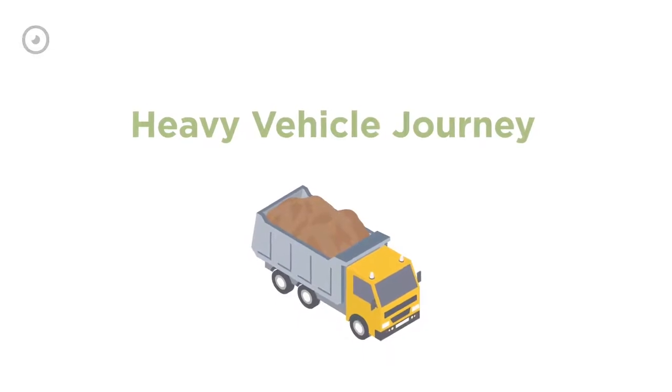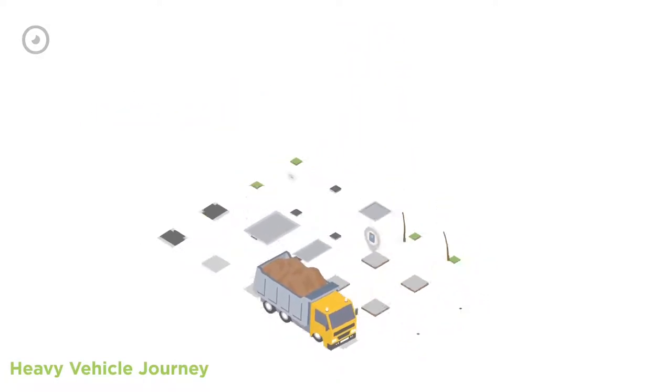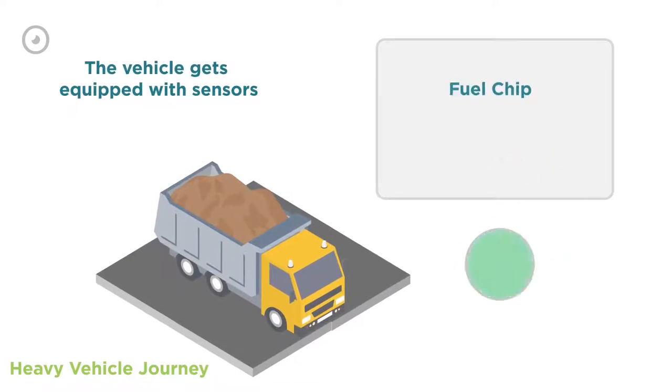Heavy Vehicle Journey. The vehicle arrives at the installation facility for registration and monitoring device installation. The vehicle gets equipped with a GPS sensor, onboard unit, fuel chip, driver behavior unit, and geolocation unit.